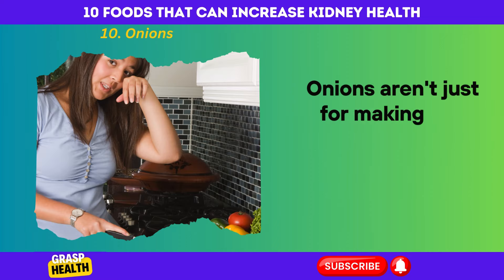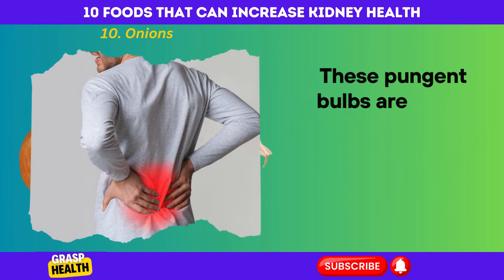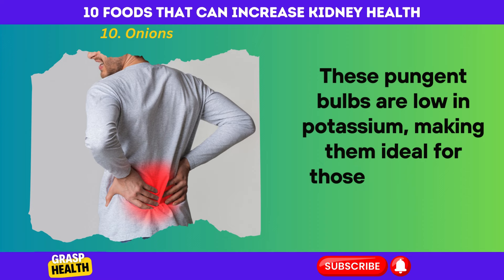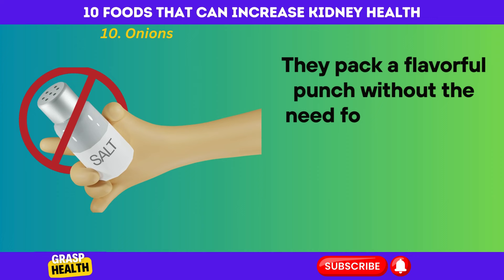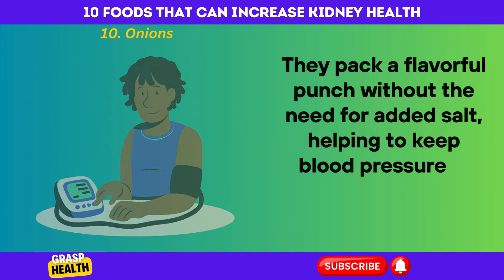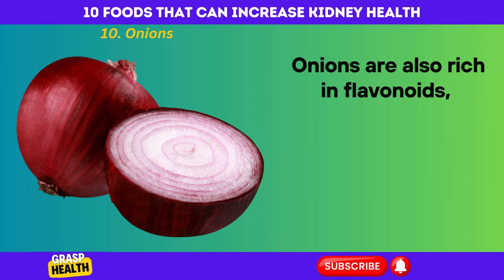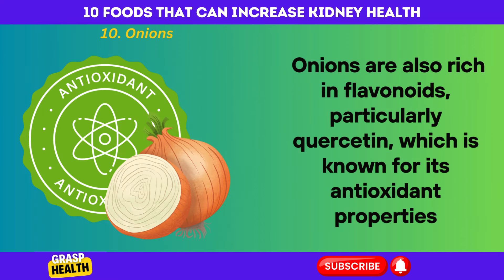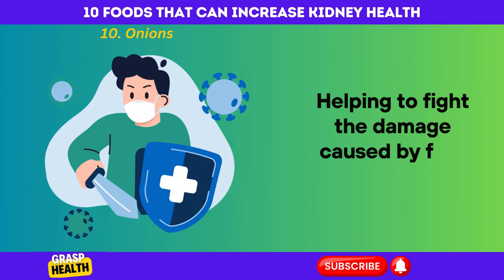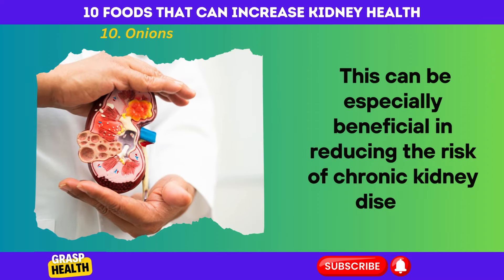Onions. Onions aren't just for making you tear up — they're a kidney's best friend. These pungent bulbs are low in potassium, making them ideal for those monitoring their kidney health. They pack a flavorful punch without the need for added salt, helping to keep blood pressure in check and kidneys happy. Onions are also rich in flavonoids, particularly quercetin, which is known for its antioxidant properties, helping to fight the damage caused by free radicals. This can be especially beneficial in reducing the risk of chronic kidney disease.